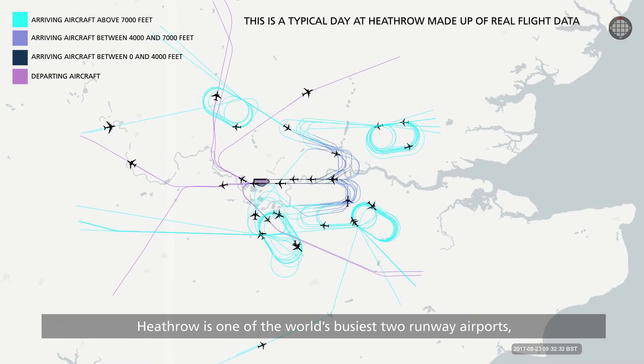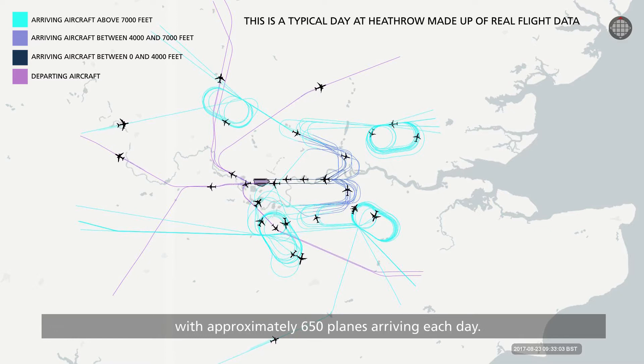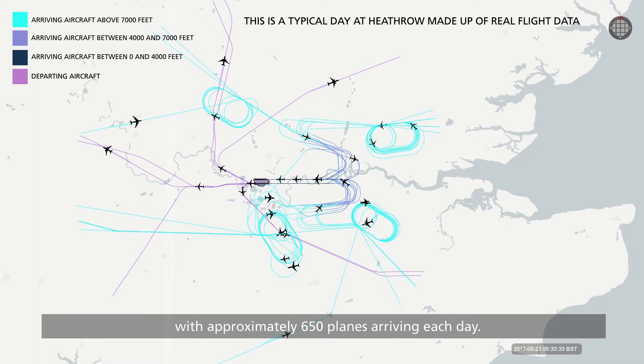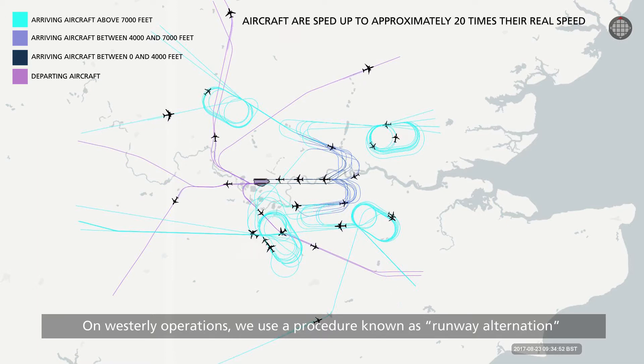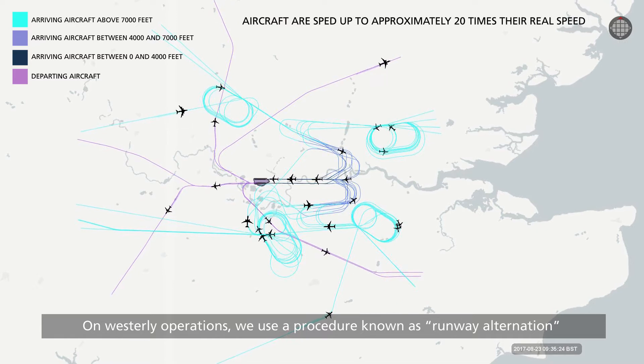Heathrow is one of the world's busiest two-runway airports, with approximately 650 planes arriving each day. On Westerly operations, we use a procedure known as runway alternation.